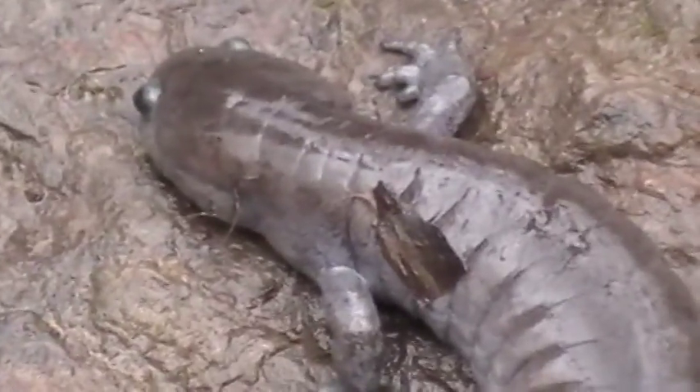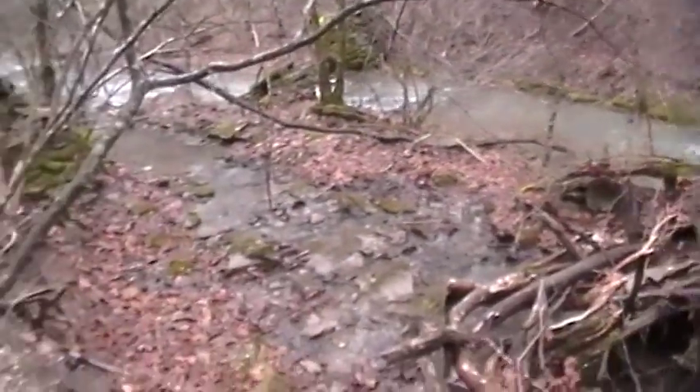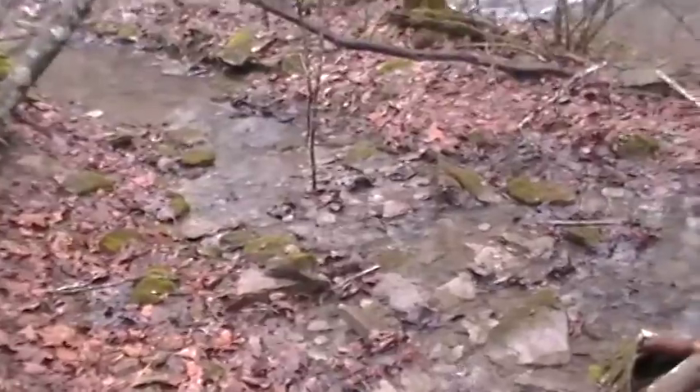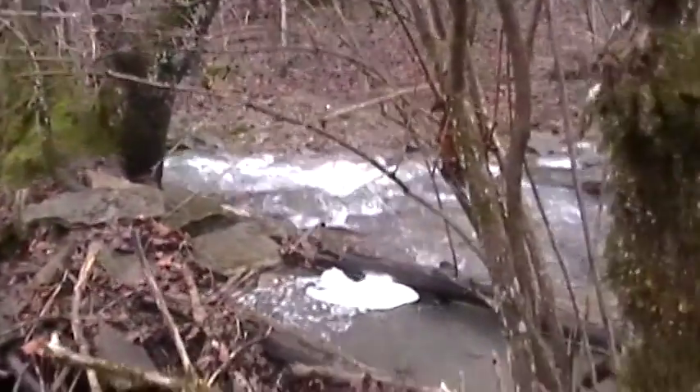Beautiful salamander. Streamside, in situ, going back into its habitat beneath those rocks in the stream. Just a view of the scenery where we found the streamside — there's a little tributary and the rushing torrent to which it connects.